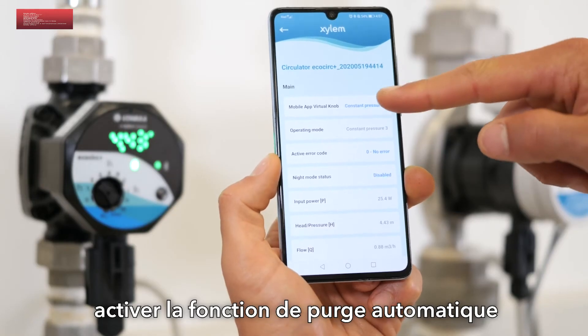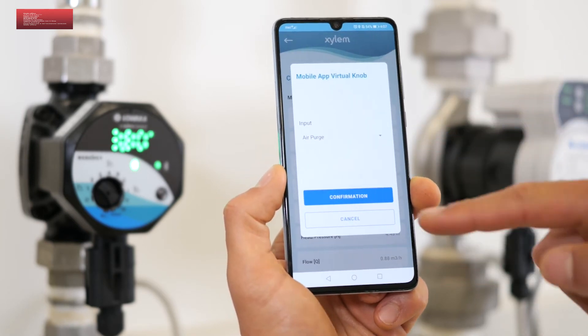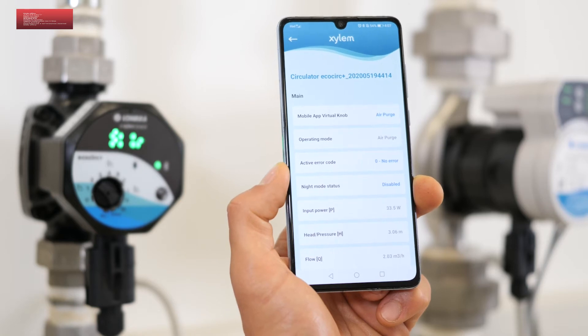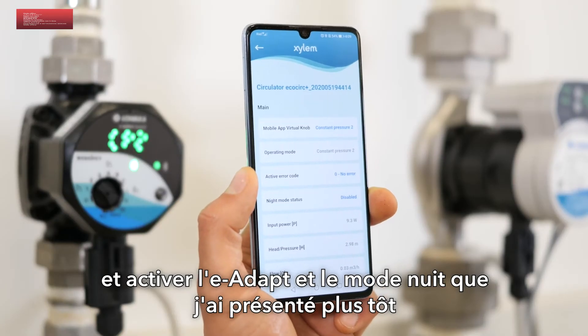Through the app you can also run the automatic air push and activate E-Adapt and Night Mode as previously mentioned.